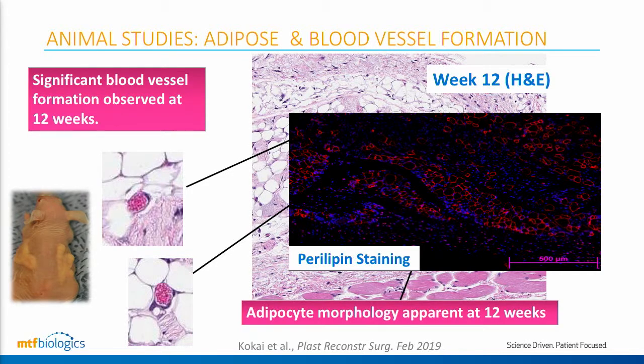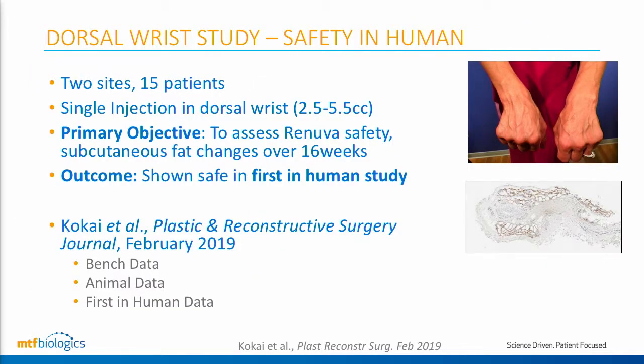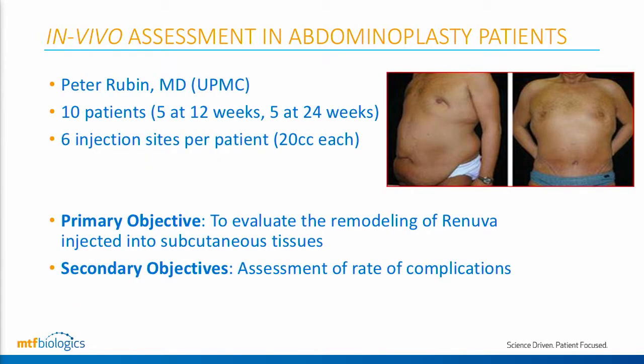We had to start somewhere in humans, so we did a safety study in the dorsum of the wrist, injecting up to about five and a half cc's. These patients did very well. We demonstrated through biopsy — this brown staining here represents human perilipin for metabolically active human cells — that these cells are infiltrating into the matrix, and these patients are forming their own fat.